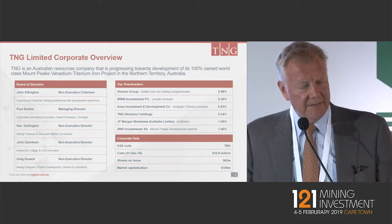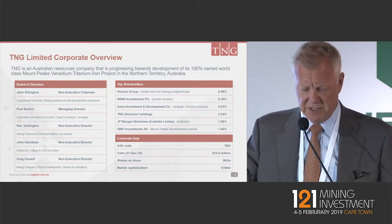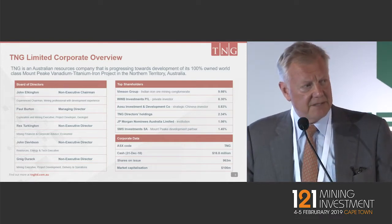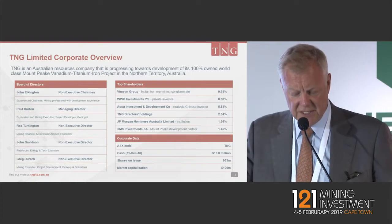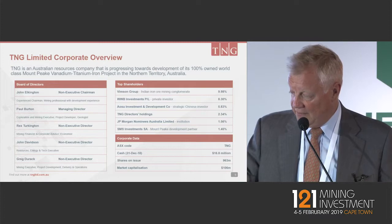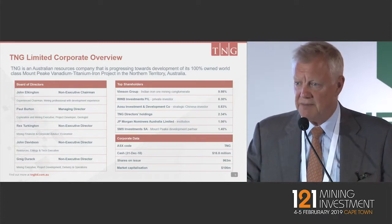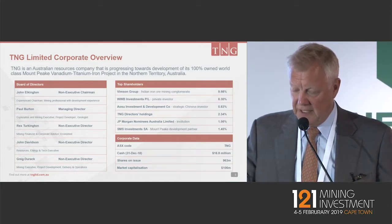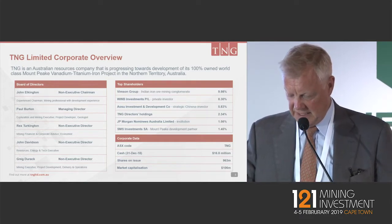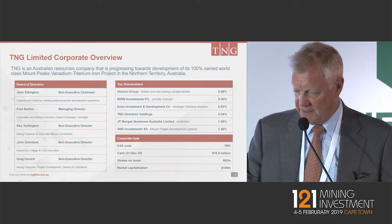This is a brief look at our current corporate overview. We recently announced the new appointment of a new chairman last week, bringing significant development and mining experience. Our board skill set is gradually moving towards development and being a producer. We've also introduced to the top 20 shareholders an Indian mining conglomerate, the Vimson Group, who are an iron ore producer and bring significant operational experience. We are currently well cashed with just over $16 million.